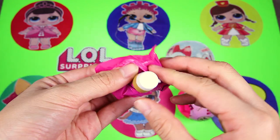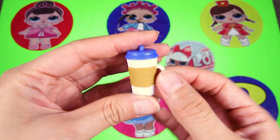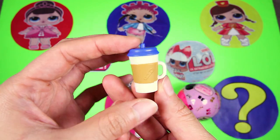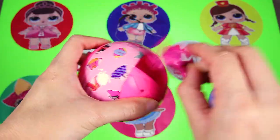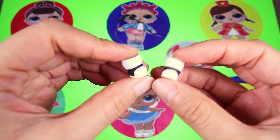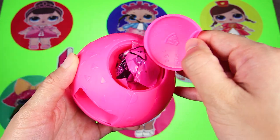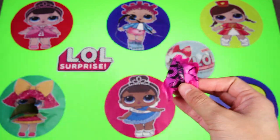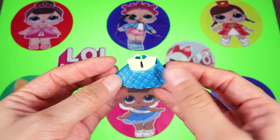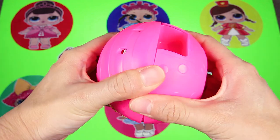Nice! A surprise blind bag is next! Oh, it's a water bottle! It has a blue top on a white cup. Let's give this to our doll when she needs a drink. Awesome! We got a pair of boots. They are white and black. And we have one more surprise bag to open. Nice! It's a doll's dress. It's a white shirt with a black tie and a blue skirt.